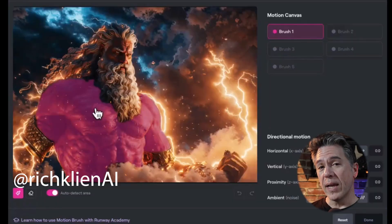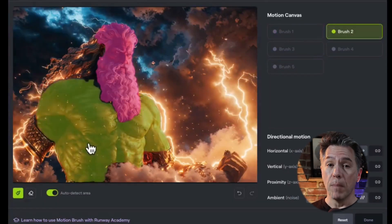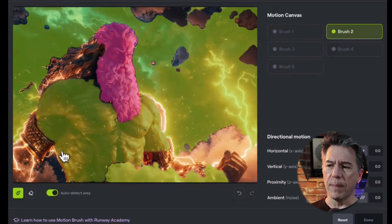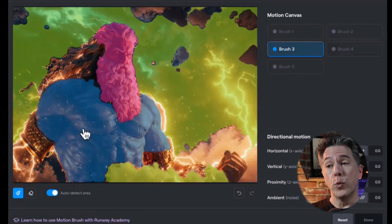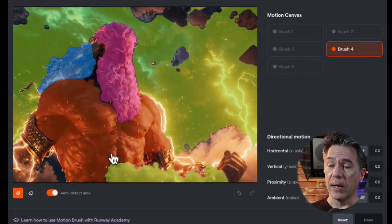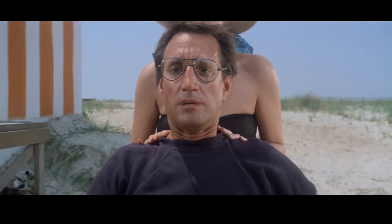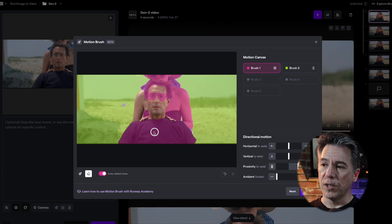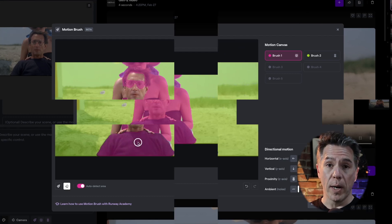Moving on — Runway has introduced a quality-of-life feature to their motion brush. It allows you to auto-select certain areas of your image so you can have control over them, making things a lot faster. You can also erase sections. This gave me an excuse to try out the dolly zoom — or 'zolly shot' — from Jaws, also used in Vertigo. In camera it's achieved by dollying in on the subject while simultaneously zooming out on the lens, creating a parallaxing vertigo effect.